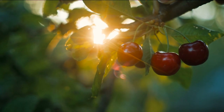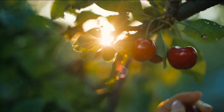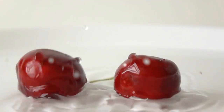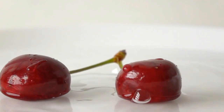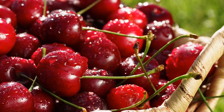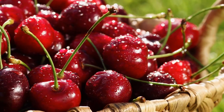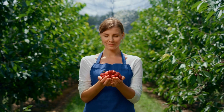Cherries are a sweet fruit that is higher in natural sugars and can quickly raise blood sugar levels. A study published in the European Journal of Clinical Nutrition found that consuming cherries led to a significant increase in blood sugar levels in people with type 2 diabetes. While cherries are a rich source of antioxidants and other beneficial nutrients, their high sugar content makes them less suitable for people with diabetes. It's important to consume cherries in moderation and balance them with other low GI fruits.